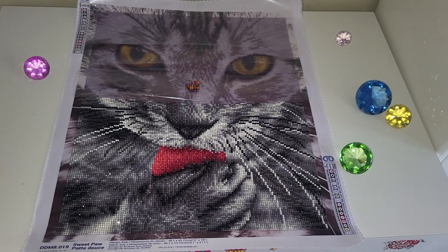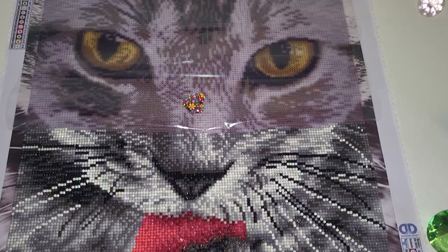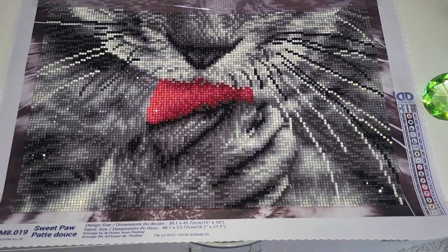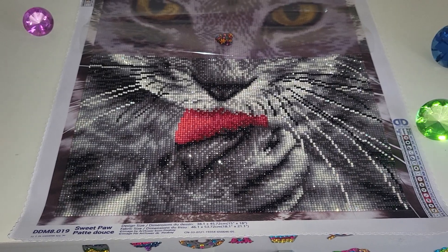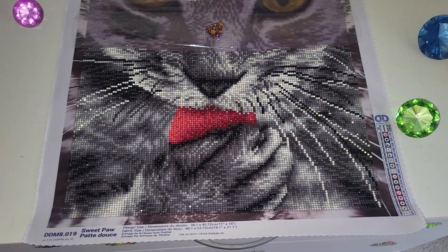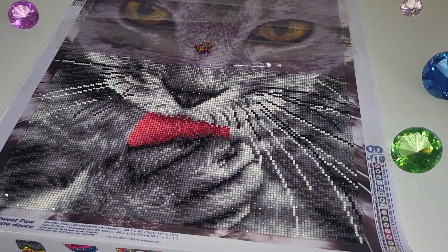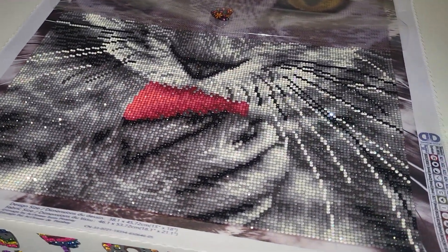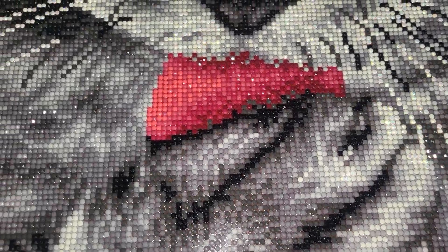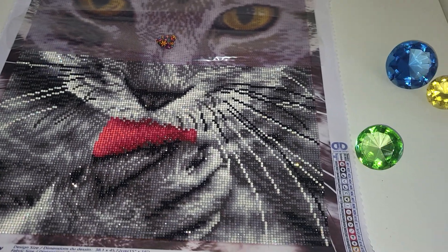So it is diamond painted very quickly, and hopefully by the end of Sunday I will have it completed. This kit came with resin drills only, except for one color — the white one, which is AB. And that's what I always tell you when I do post-reviews of my Diamond Dots kits — look at the sparkle. Their drills are so unique, so amazing. Even the resin ones are so faceted in comparison to others that the sparkle is just insane. The camera doesn't even show it. It is so beautiful.